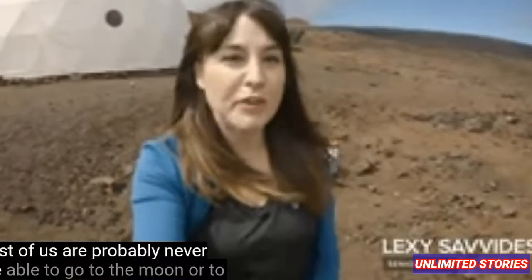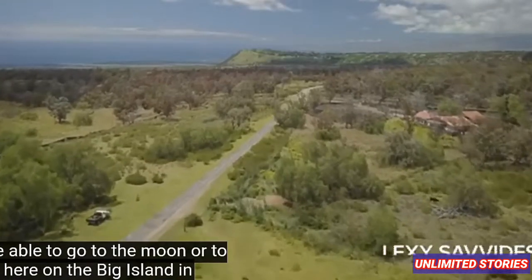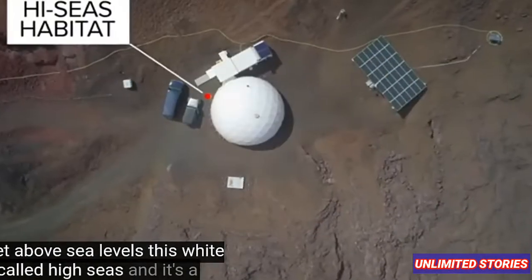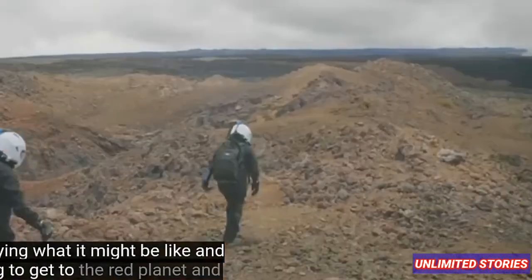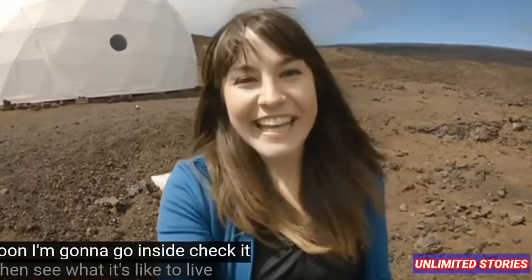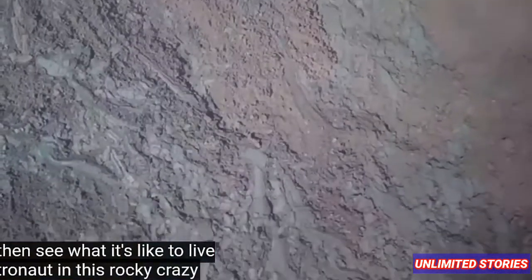So most of us are probably never going to be able to go to the moon or to Mars, but here on the big island of Hawaii, 8,000 feet above sea level, this white dome is called HI-SEAS and it's a habitat where researchers and scientists are studying what it might be like to get to the red planet and to the moon. I'm going to go inside, check it out and see what it's like to live as an astronaut in this rocky, crazy, beautiful terrain.